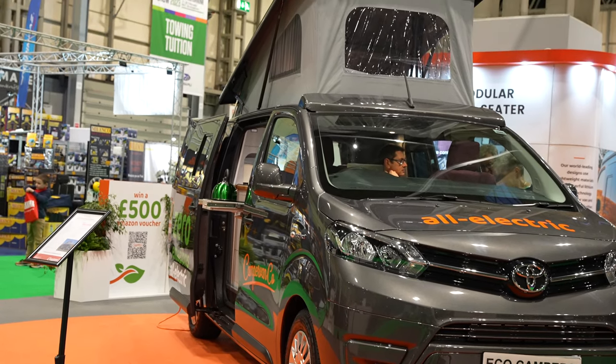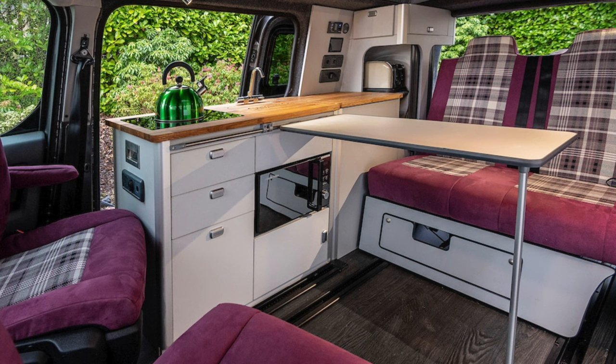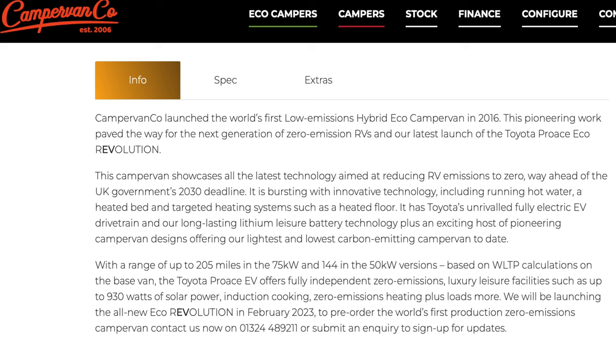However, there is a full electric campervan conversion available which I saw at the show, based on the Toyota Proace all-electric vehicle. This is a full electric four-berth camper fully kitted out with a kitchen, bed and pop-top. On paper it has a range of 205 miles for the 70 kilowatt-hour battery and 144 miles for the 50 kilowatt model - but that is based purely on the base van before you've added the additional weight of the bed, kitchen units and all the other bits. So what the real-world range is going to be, we're going to have to wait and see.